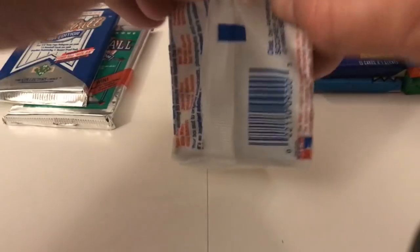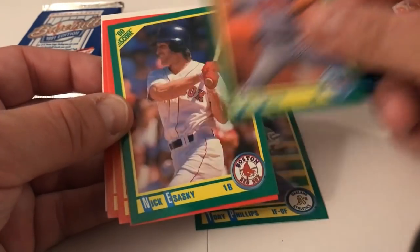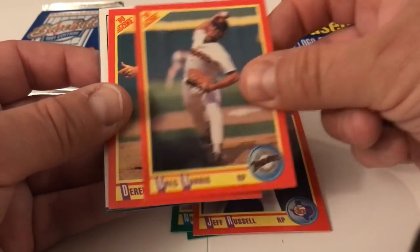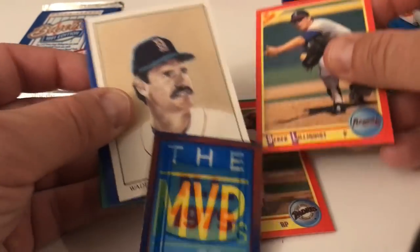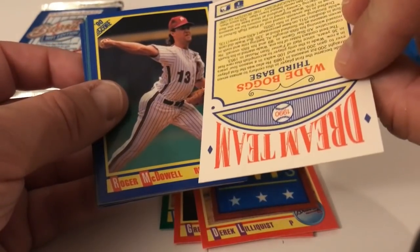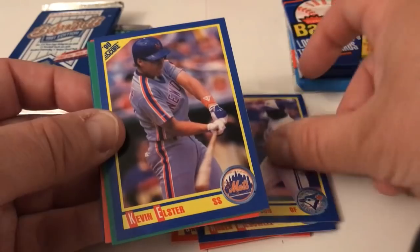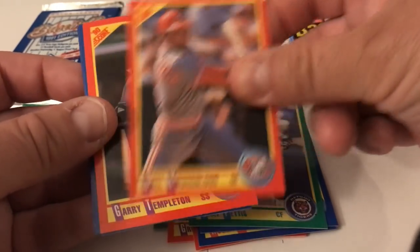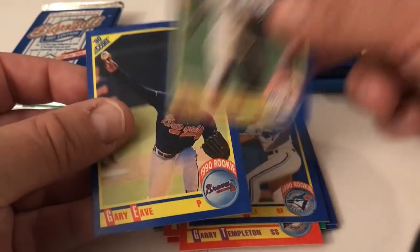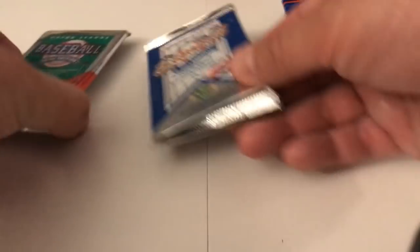Obviously didn't find the big five, didn't get a diamond pack thing inside. I'd love to find videos of people who've actually found something in here but I highly doubt many exist. Here's '90 Score: Tony Phillips, Joe Boever, Nick Esasky, Jeff Russell, Greg Harris, Darren Lilliquist. Wade Boggs — that's cool, we're gonna put that aside for a fellow YouTuber. Roger McDowell, Luke Wilson, Kevin Elster, Gary Pettis, Joel Youngblood, Gary Templeton, Glenn Allen Hill, Bernie Williams.